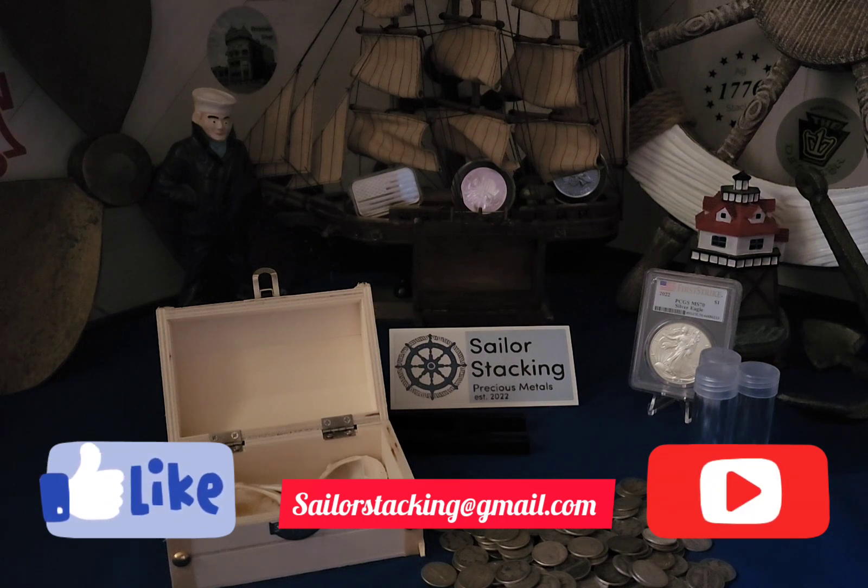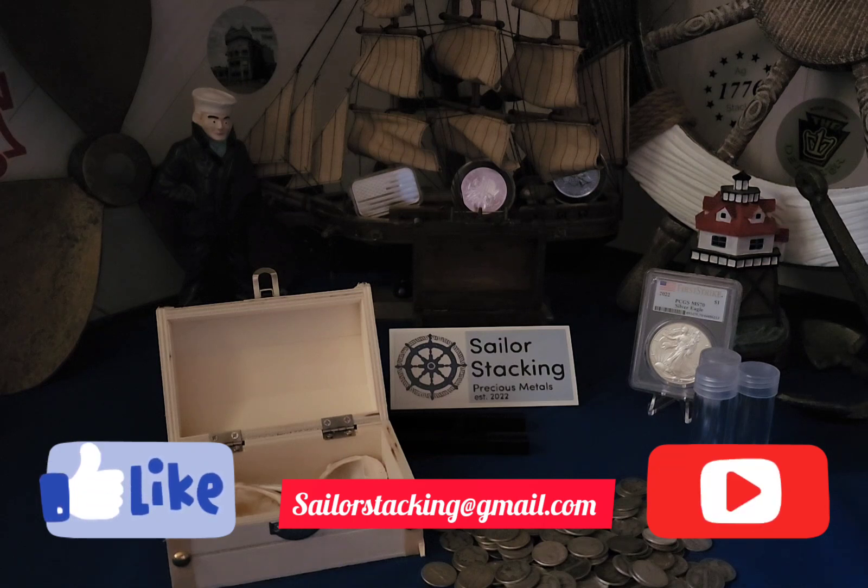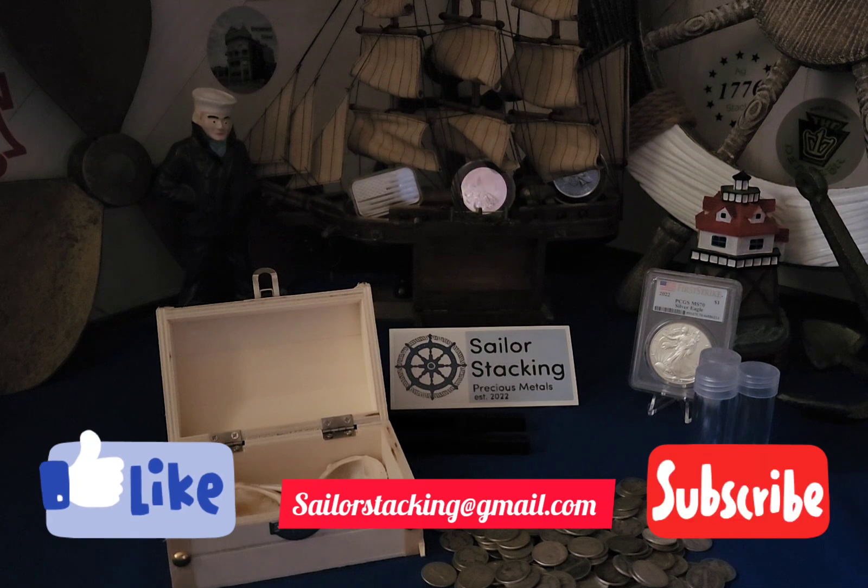Hit that like button and subscribe if you've stayed on this long. I will see you on the next one — Sailor out, keep stacking!